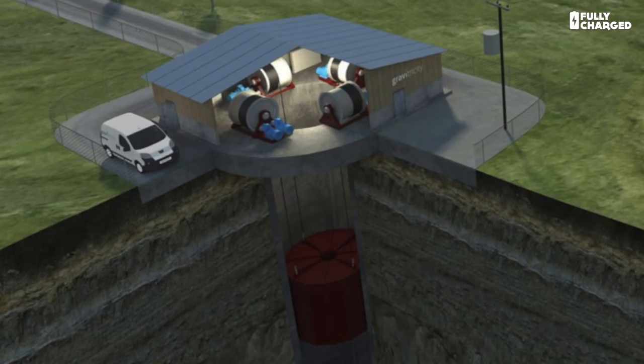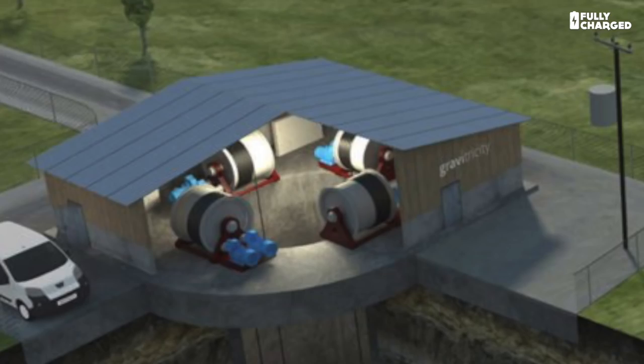A 30-ton concrete weight will be suspended inside the shaft, supported by a series of pulleys mounted on the surface. At times of peak demand, this weight is very slowly lowered down the shaft. This weight is attached to really tough, big, strong steel cables — massive thick cables — and they are wound around giant drums. As the weight drops, it pulls the cables, which turn the drums.